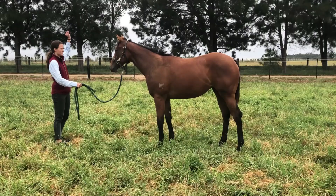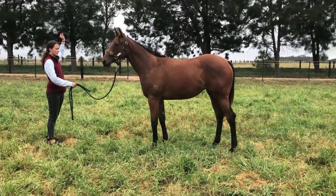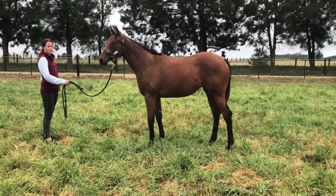Hi guys, today we purchased the Extreme Choice filly at Chameleon, out of the paddock from Kingstar Stud. Extreme Choices are really hitting the ground running, and that's why we're sourcing a few from wherever we can.